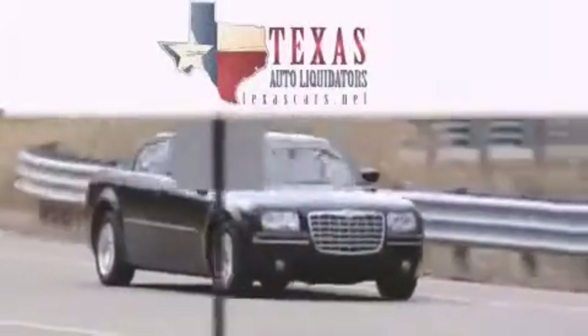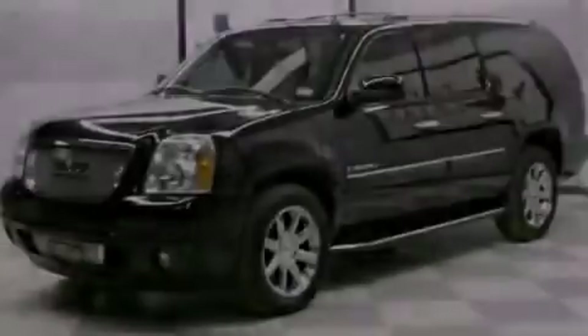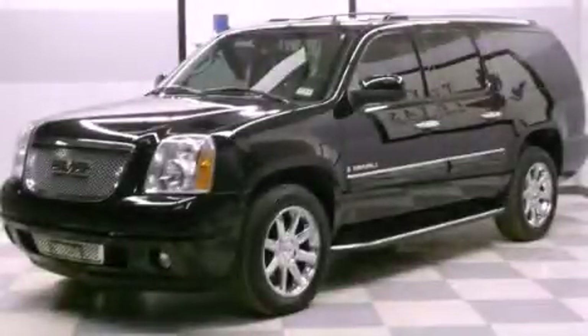Another fine vehicle offered by Texas Auto Liquidators. This is a 2007 GMC Yukon, a big SUV for big fun.